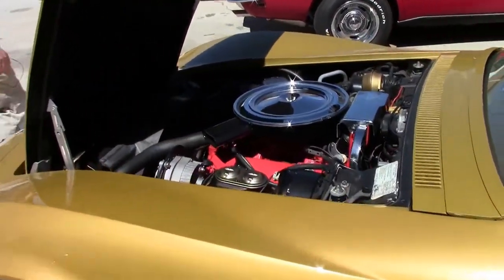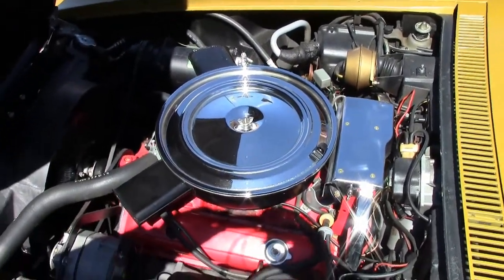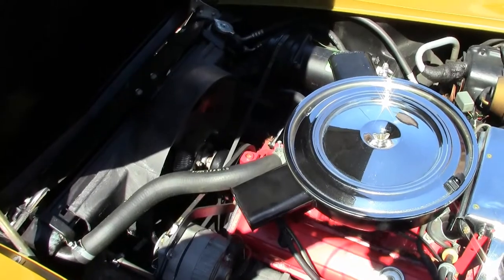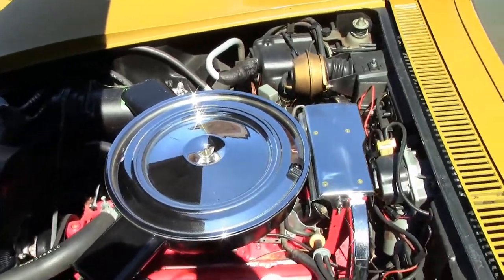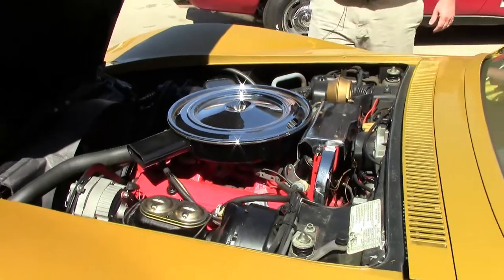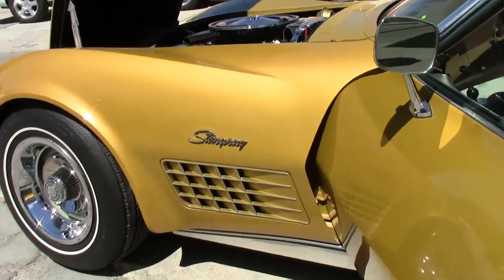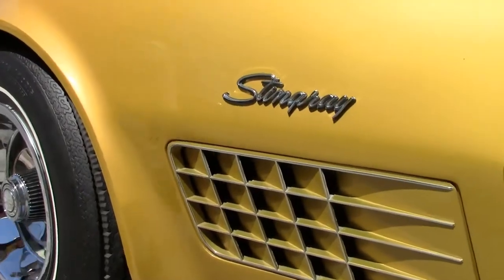The 350 cubic inch engine was rated at 200 horsepower for 1972, and with all the correct shielding and components in place, this is a car you could definitely take to your local show, or if you're so inclined, an NCRS meet.